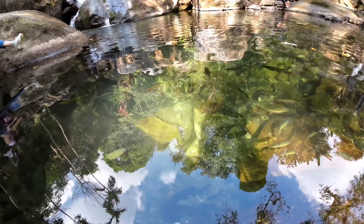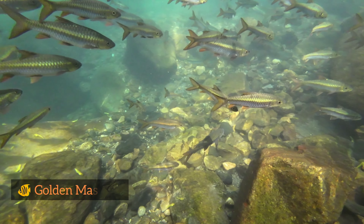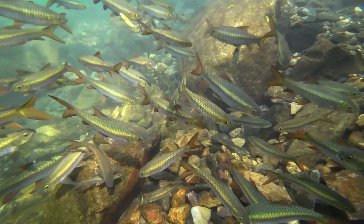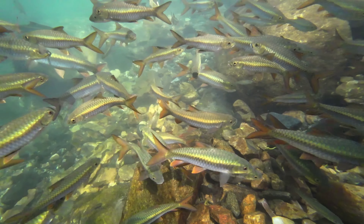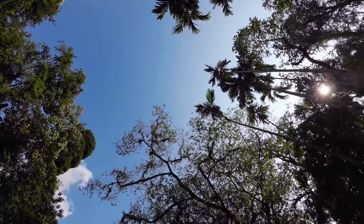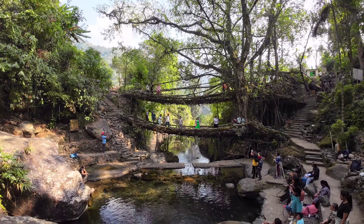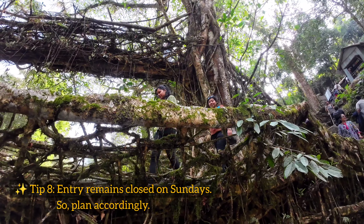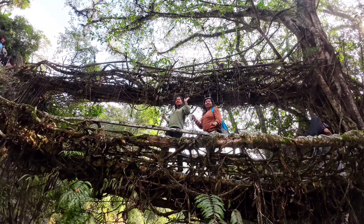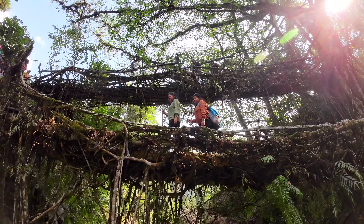There's a pond just below the bridge full of small colorful fishes known as Golden Mahseer. These fishes have adapted to their surroundings and become accustomed to interacting with visitors. The living root bridges are not only functional but also environment-friendly — they are self-renewing and become stronger and more robust with time as the roots continue to grow. These bridges are able to withstand heavy rainfall, floods and even earthquakes, making them highly resilient and durable.